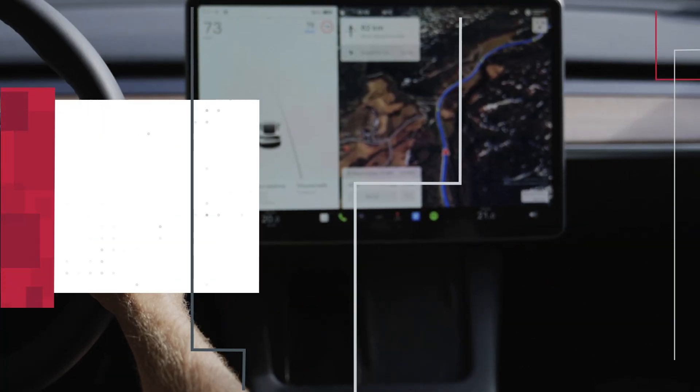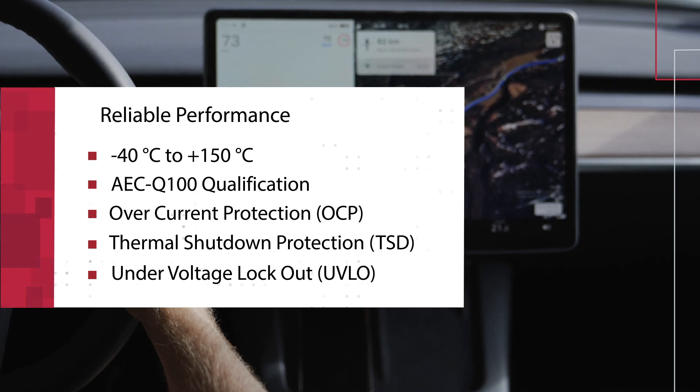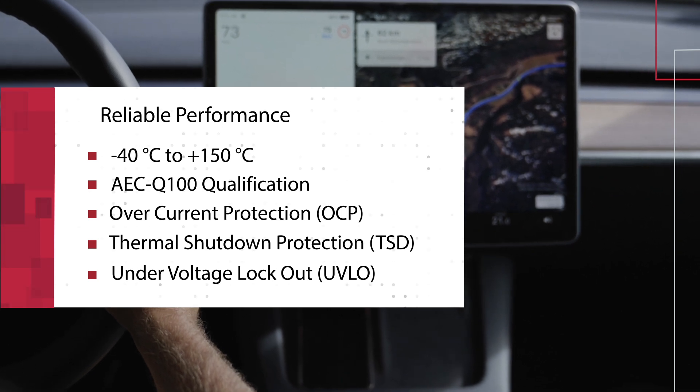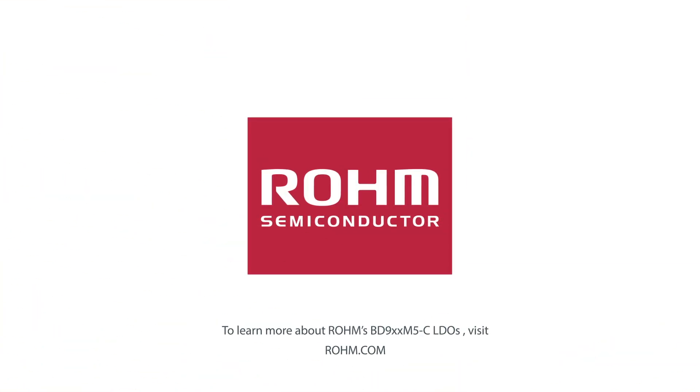AEC-Q100 Grade 1 qualified, BD9XM5C LDOs are perfect for demanding automotive powertrain, body, and infotainment as well as industrial applications. To learn more about Roam's BD9XM5C LDOs, visit Roam.com.